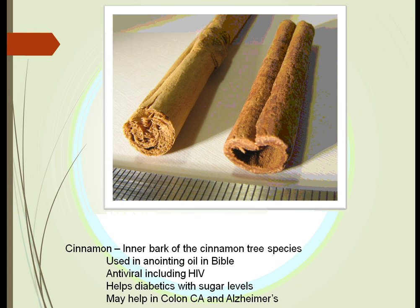Cinnamon is the inner bark of the cinnamon tree. It's been used for thousands of years and was even written about in the Bible, mixed with anointing oils. We've also found that it may work for HIV disease. If diabetics take it several times a day, it can help control their sugar levels. It may also help with colon cancer and Alzheimer's disease.